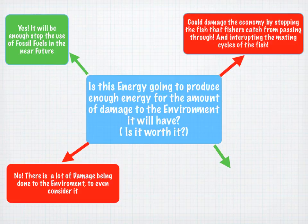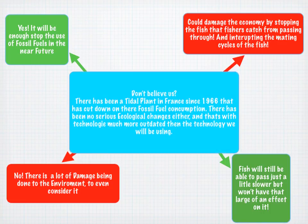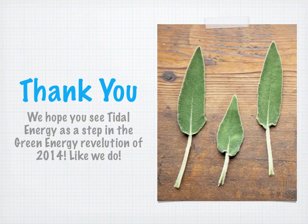Another concern raised was that it could damage the economy by stopping the fish that fishers catch from passing through and interrupting the maintenance cycles of fish. But fish will still be able to pass — just a little slower as they'll have to dodge around the turbines. And if you don't believe us, there has been a tidal plant in France since 1966 that has cut down on their fossil fuel consumption, and there have been no serious ecological changes — using technology much older than what we will be using. Thank you. We hope you see tidal energy as a step in the green energy revolution of 2014 like we do.